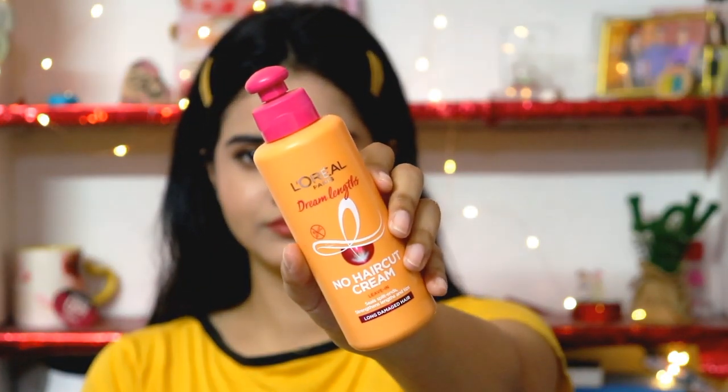For a hair care essential this festive season, I have the L'Oreal Dream Lengths No Haircut Cream. This product is a saviour if you have a split ends problem. I'll tell you how to use it properly. If I use it as a serum directly, it weighs my hair down and makes it oily and patchy, which I don't like. Instead, I use it as a hair mask before hair wash — apply it, leave it on for around 2 hours, then shampoo. It's a great hair mask and will help improve split ends for the festive season.